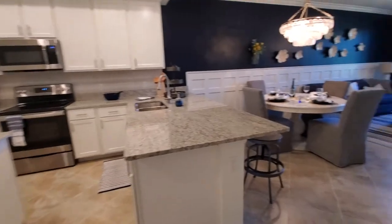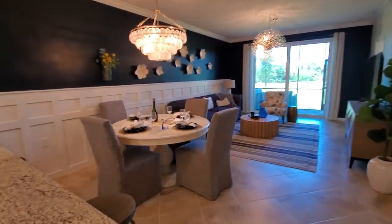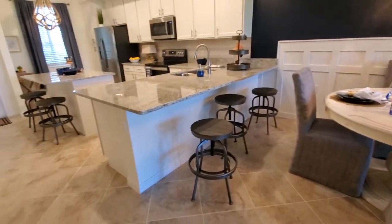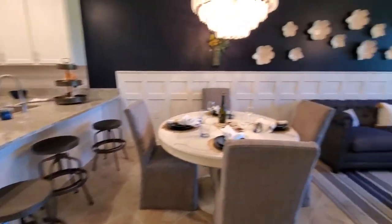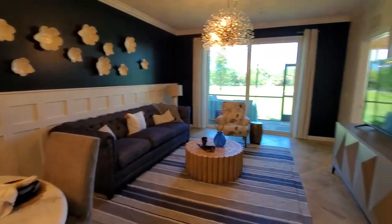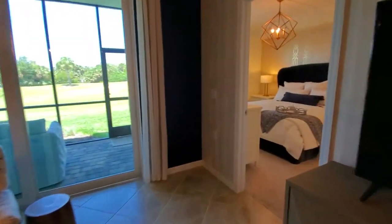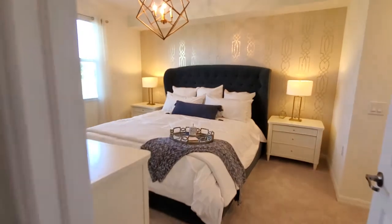Coming back out into the main area, you've got your dedicated dining space here. You do have room at the bar for some additional stools, and there's a nice entertaining living room here.